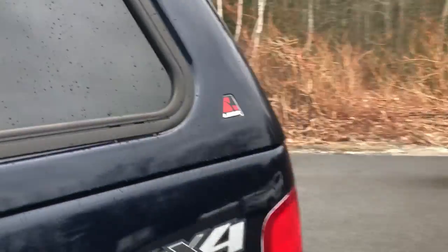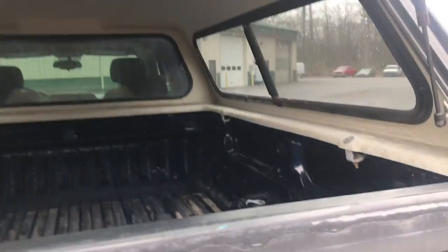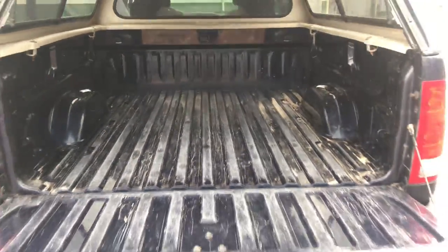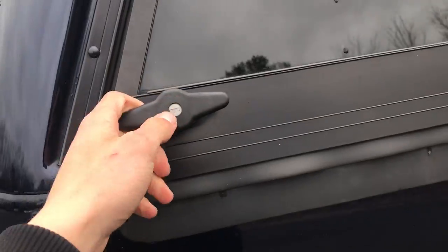Take a look at the cargo area. You do have a Leer bed cap on this truck — it's very easy to use. Just pull those little twist knobs at the end there and it opens right up. The bed's in pretty good shape. No bed liner in this truck but it's not all beat up. You just close that and lock it — you turn those knobs and there is a key on the key ring for the locks on the bed cap.